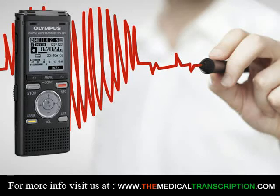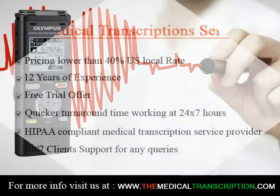Teach you how to understand medical terminology, anatomy, physiology, grammar, and word processing software.